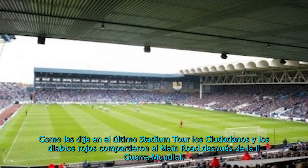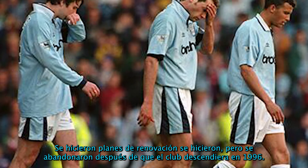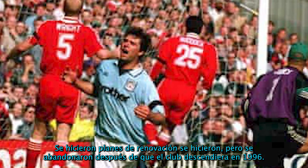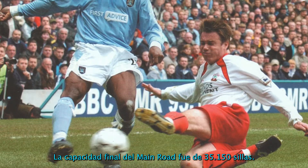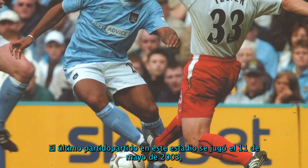After the Second World War, plans for further redevelopment were made but abandoned after the club was relegated in 1996. The final capacity of Maine Road was 35,156.